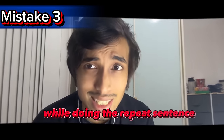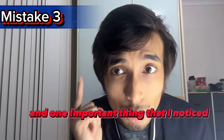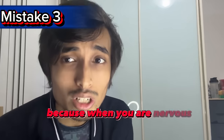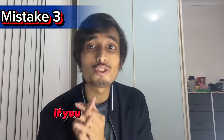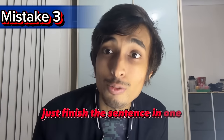Mistake number three: taking too much stress while doing Repeat Sentence. Students who start panicking or get nervous score really badly in Repeat Sentence, because when you are nervous you won't be fluent and you'll fumble a lot, which makes your score very low. It's completely okay if you miss one or two words — even three words. For example, if a sentence has 12 words and you miss two or three, that's fine. You just have to maintain fluency, not fumble, and finish the sentence in one go.